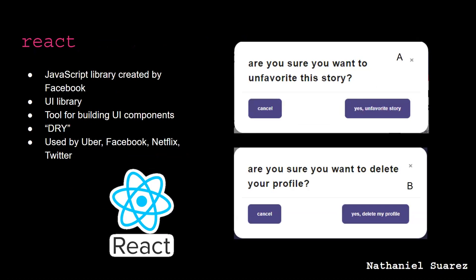For our frontend we used React, a JavaScript library created by Facebook used to build UI components. One of its philosophies is DRY — Don't Repeat Yourself — which means instead of copying and pasting code over and over again, we just make it reusable. As you can see in pictures A and B, they're both the same modal but with different text — all we did was pass in information such as the title, text, and button. This makes code more concise and it is used by Uber, Facebook, Netflix, and Twitter.